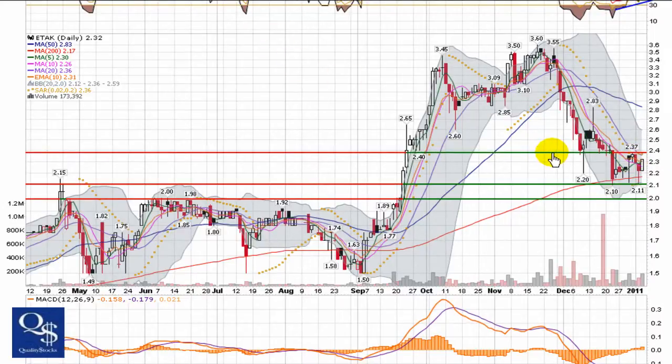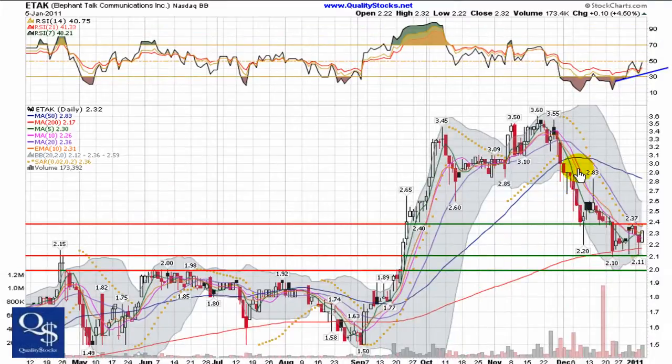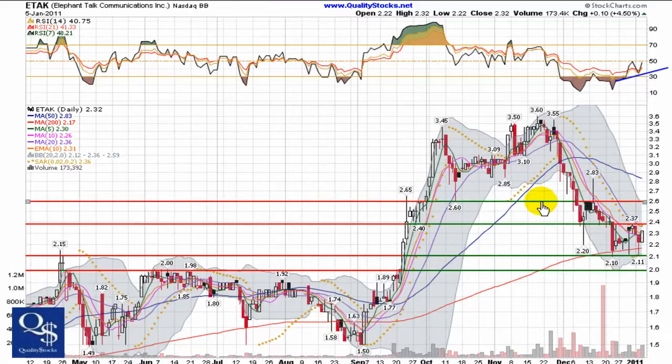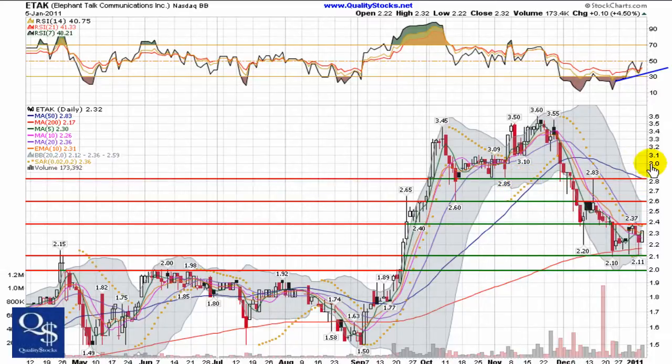Resistance is going to come in right there at $2.37 — that's going to be a pretty tough spot. It closed at $2.32, so that's pretty close proximity. But if it can blow through that, it won't meet more resistance until around $2.60, so we're talking a little over 10% gains — pretty nice move. More resistance won't come in until up here around the 50-day moving average, around $2.80, where it meets price-per-share resistance as well. There we're talking pretty significant gains and the chance of the chart trying to turn back bullish if it can climb over that 50-day.